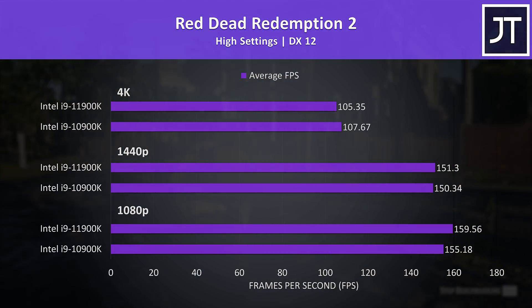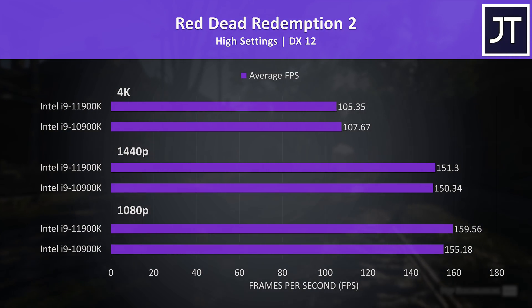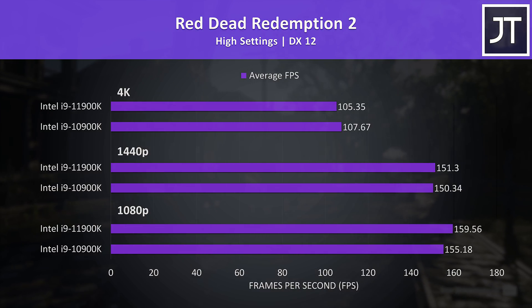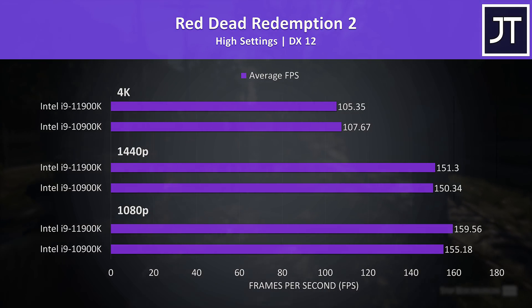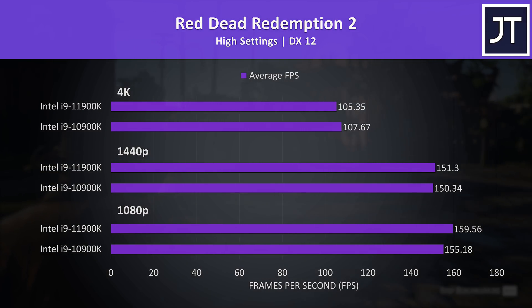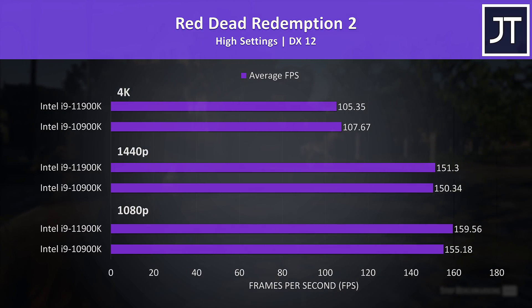Red Dead Redemption 2 was tested with the game's benchmark tool. Again close results — just 1-2 FPS difference at the higher resolutions is honestly margin of error stuff, and not something you're likely to notice in practice. Even best case, 1080p was only reaching 3% higher average FPS with the newer 11th gen chip.